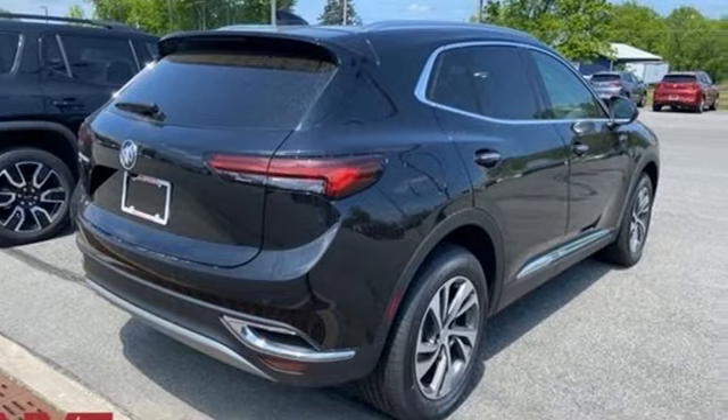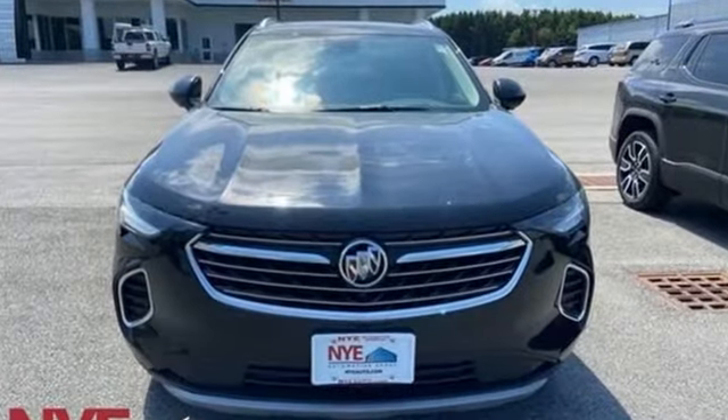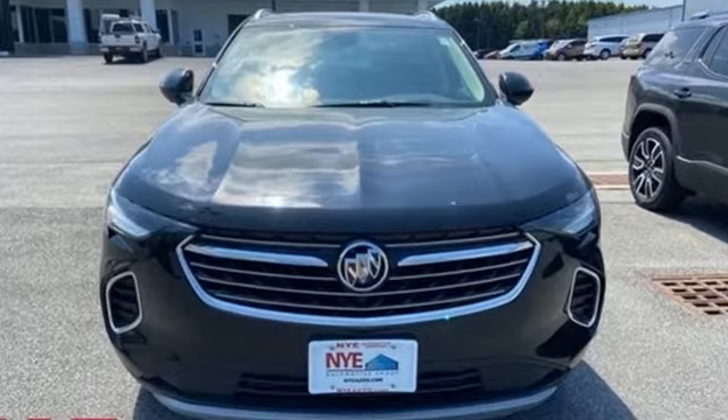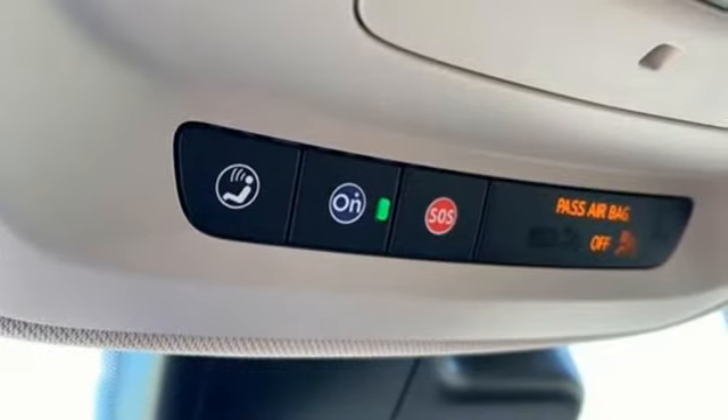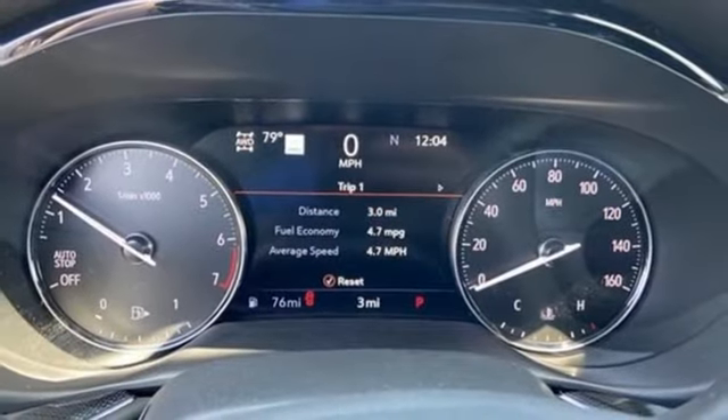And it comes with all the amenities you need: intercooled turbo inline four cylinder engine, front heated leather bucket seats, integrated navigation system with voice activation, and auto dimming rear view mirror.